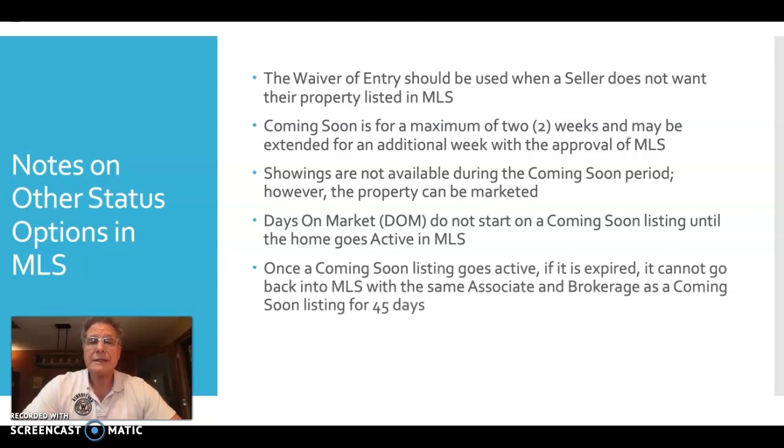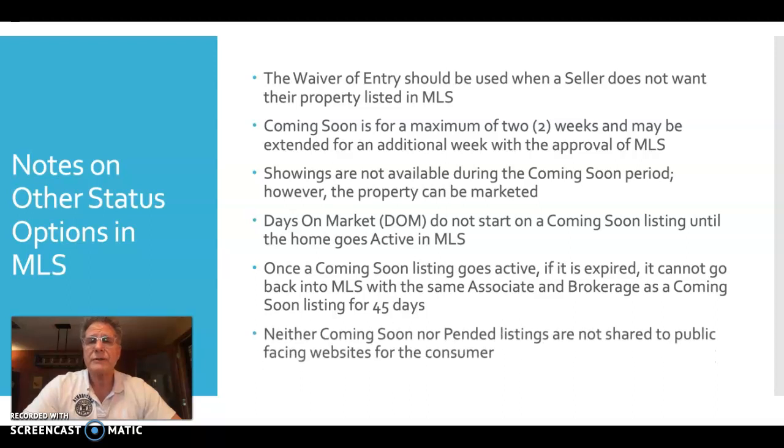Once a coming soon listing goes active and is expired, it cannot go back into MLS with the same associate and brokerage as a coming soon listing for a 45-day period. So you can't list a property as coming soon, have it go active, take it off the market, expire it, and then within a few days put it back in coming soon status — you would have to wait 45 days. Neither coming soon nor pended listings are shared on public-facing websites.